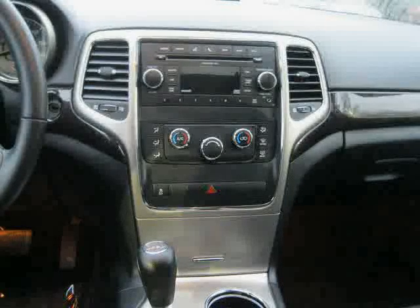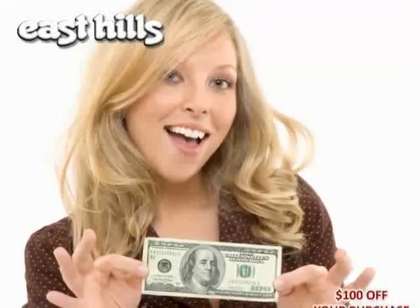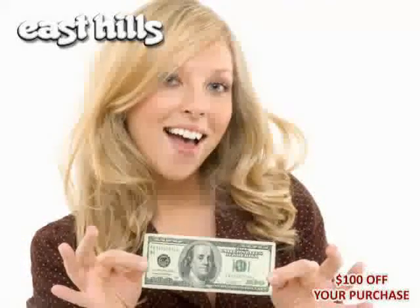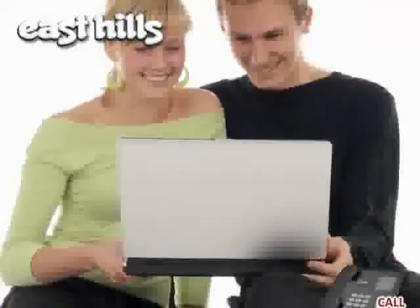Driven with care for 23,340 miles, makes this Grand Cherokee an easy choice for you. Take advantage of our $100 test drive savings coupon off your purchase when scheduling an appointment online. Email or call us today.